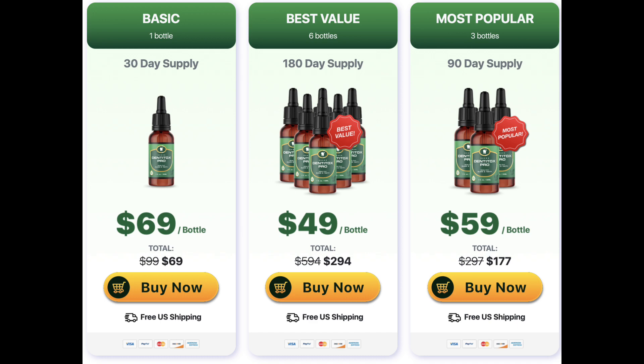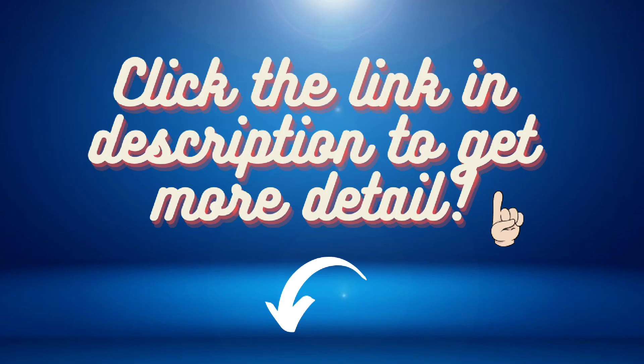I will finish this video here. If you have any questions about Denteox Pro, leave a comment for us. We are glad to support you. Thank you for watching. See you later.